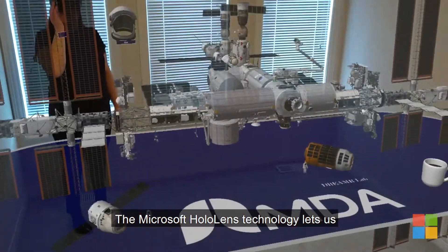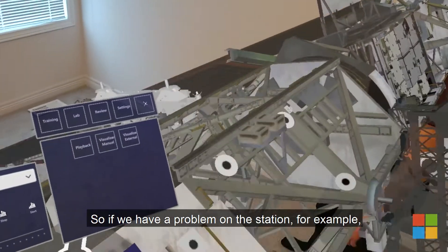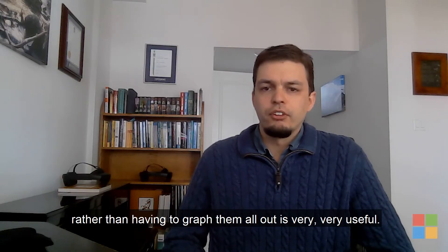The Microsoft HoloLens technology lets us visualize complex situations. So if we have a problem on the station, for example, being able to visualize all the elements in the right place rather than having to grab them all out is very, very useful.